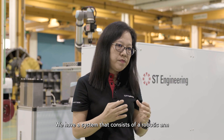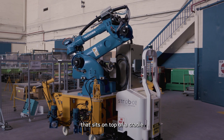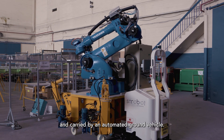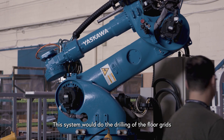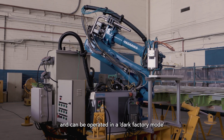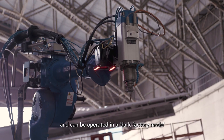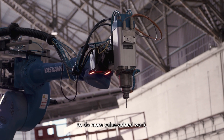This system consists of a robotic arm seated on top of a cradle and carried by an automated ground vehicle. The system performs drilling of the four grids and can be operated in a dark factory mode, allowing technicians to be freed up to do more value-added work.